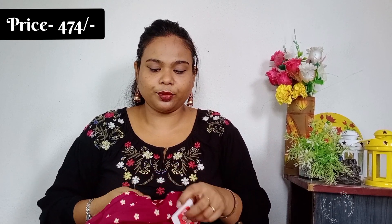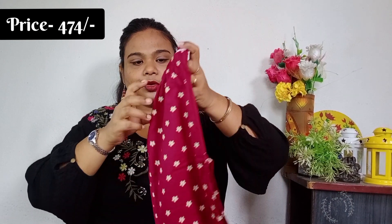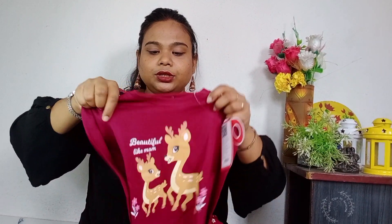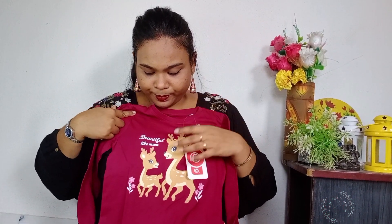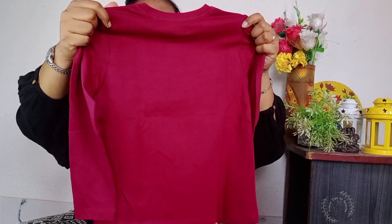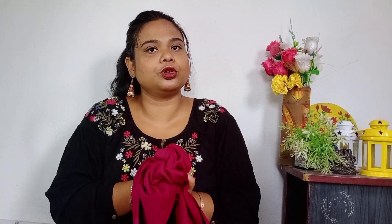Let's see the next one. Next one is the cover. This is the baby with a picture. This is a print of the pant. This is a T-shirt. It is very beautiful and very comfortable.